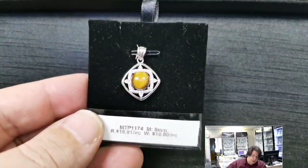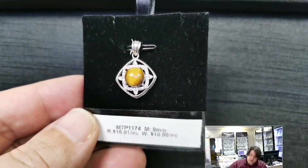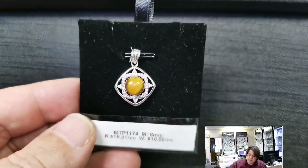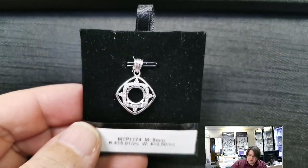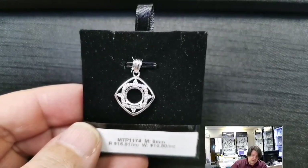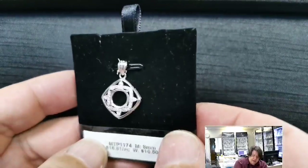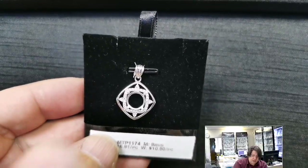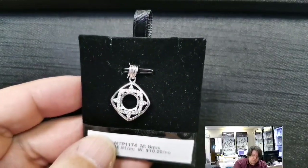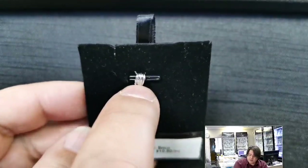MTP 1174 for an eight millimeter round cabochon or cut stone. Retail price $16.81, wholesale $10.50. I don't know why, but this evokes a compass or a nautical theme to me — just a plain round seat that fits a cabochon or cut stone beautifully, with a kind of square halo with the cardinal points set inside another border. Very gorgeous, very three-dimensional. I also love that fluted bail up at the top — we should get more pieces with that fluted bail.